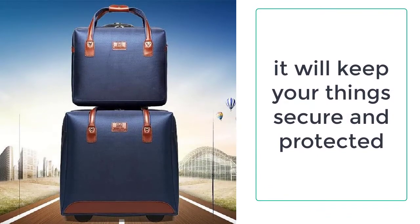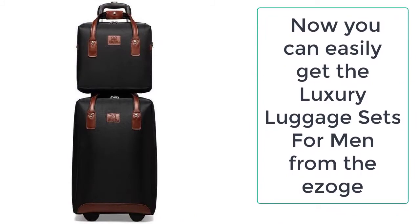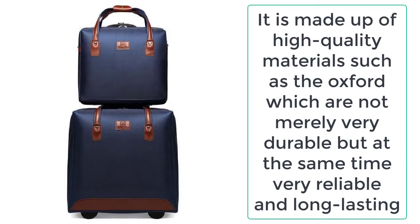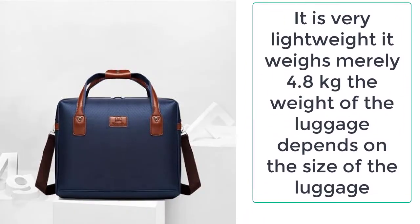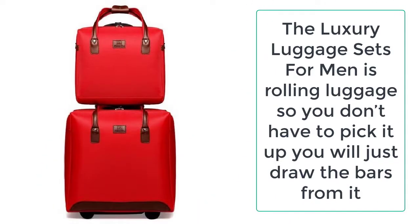The luxury luggage sets are the synonym of wealth, power, and money. It is made up of high quality oxford materials that are durable and long-lasting. The design of these luxury luggage sets is very majestic and it truly represents your style. The surface materials of the luxury luggage set for men is polycarbonate and waterproof oxford cloth.